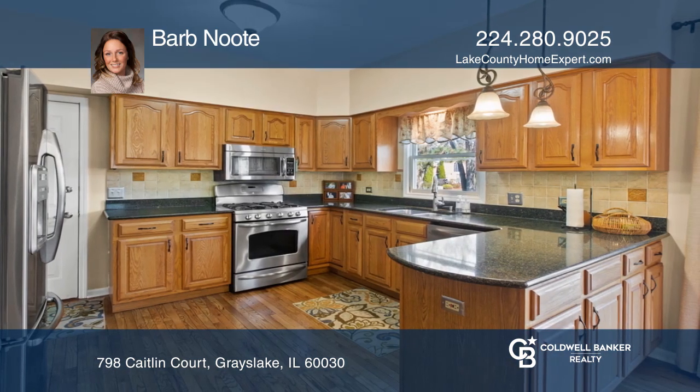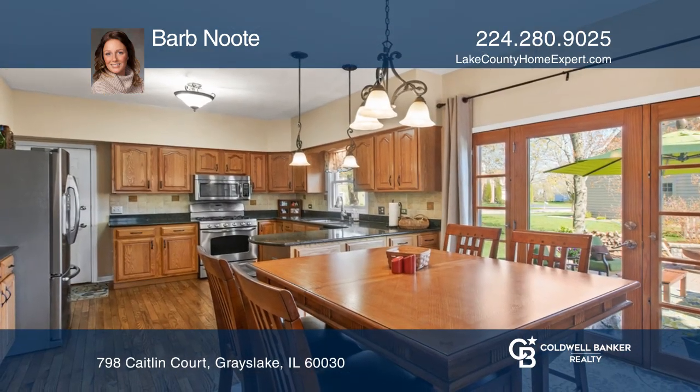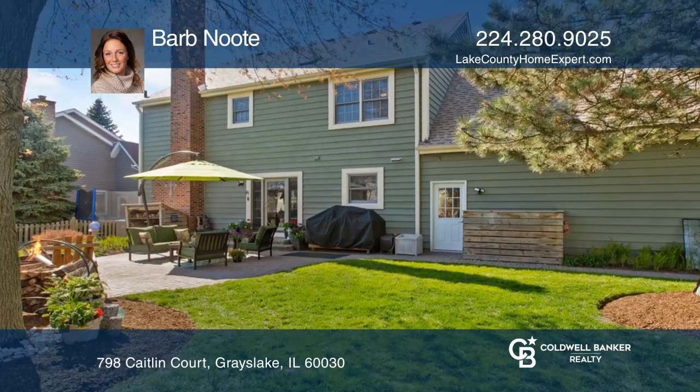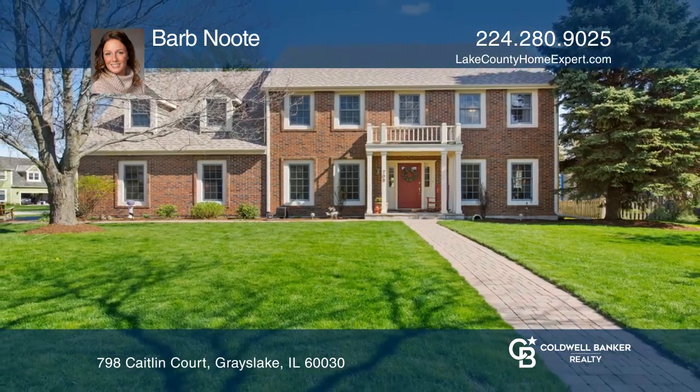Enjoy the eat-in kitchen with granite counters, stainless steel appliances, and walk-in pantry. The backyard sanctuary includes a paver patio and professional landscaping. Take a tour of your dream home today by calling Barb Newt.